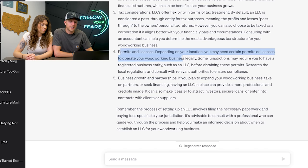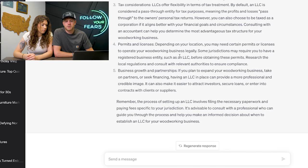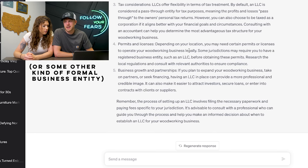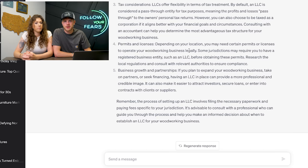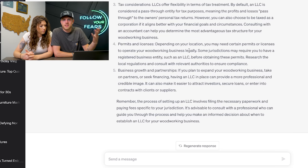Permits and licenses — sometimes you're required to have an LLC; they won't give you the permit or license unless you can prove that you're an LLC. You can't open a bank account with most major banks unless you show it's an actual formal entity. Do your own homework, but this gives you things to think about, which is exactly what you asked it for.